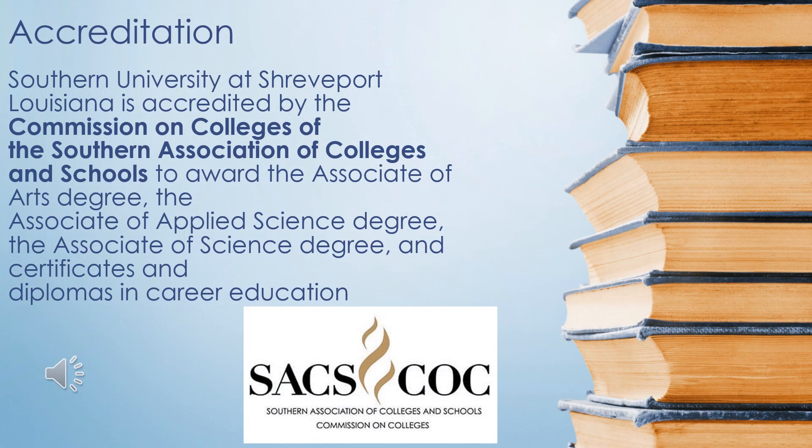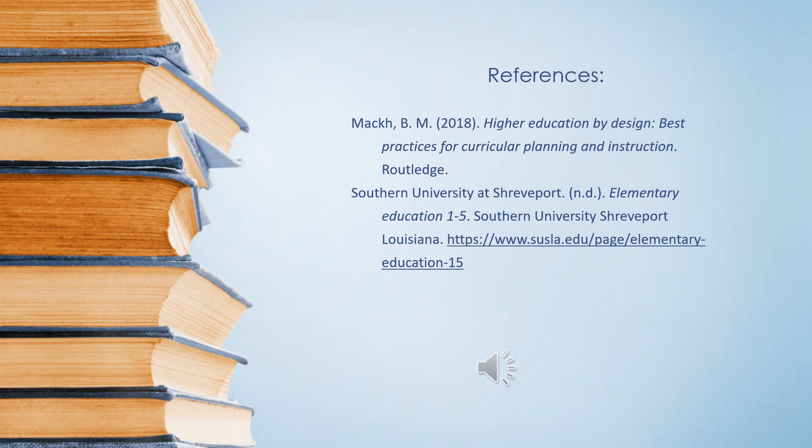Southern University at Shreveport received its accreditation from the Commission on Colleges of the Southern Association of Colleges and Schools. These are the references used to complete this presentation. Thank you, and have a wonderful semester.